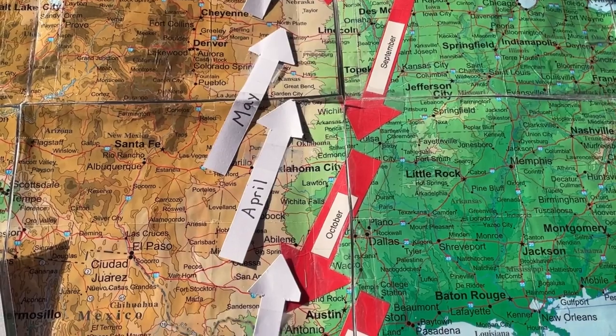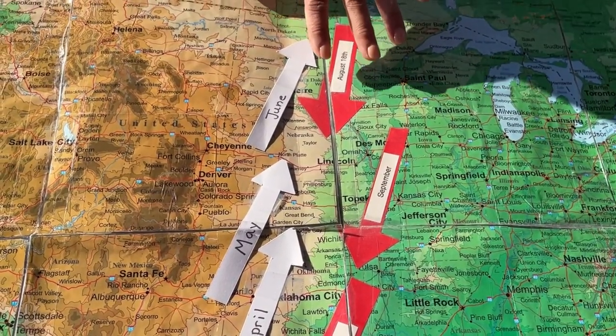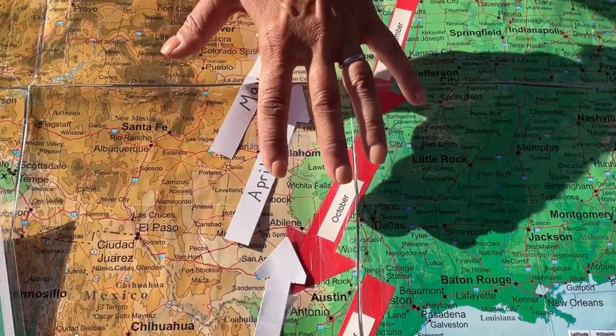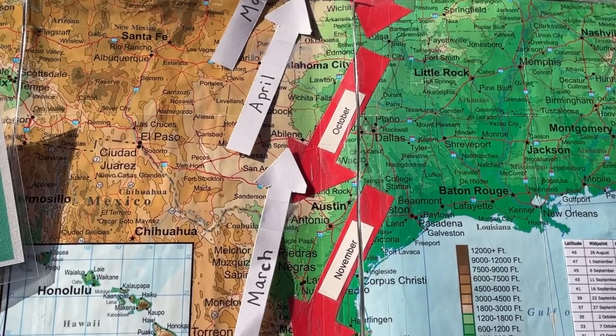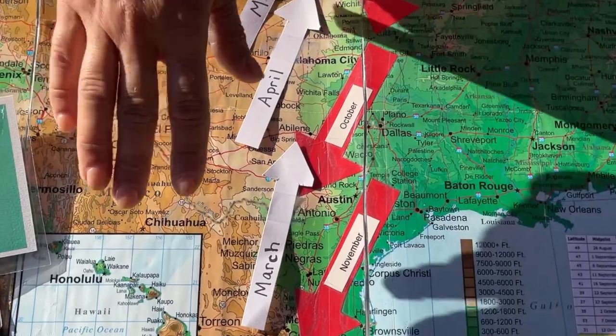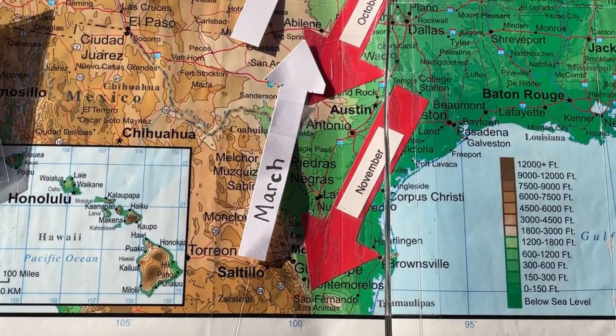In August, the monarch will begin their journey — it might vary slightly year to year — but as the months go on they're making their way down. Mid-October tends to be a big time for monarchs to be passing through on their way to Mexico, and that's where they'll spend the winter.